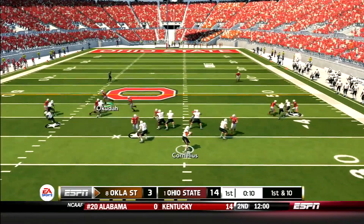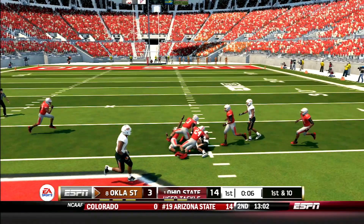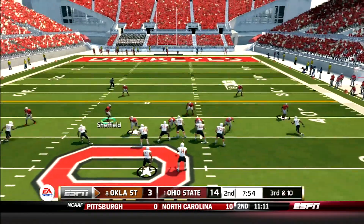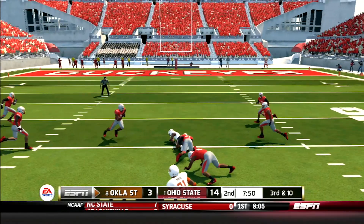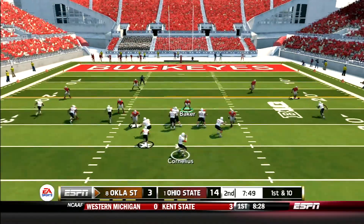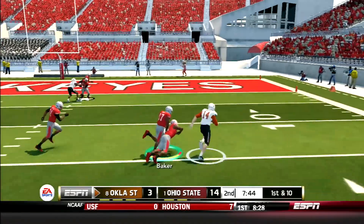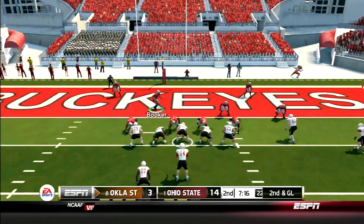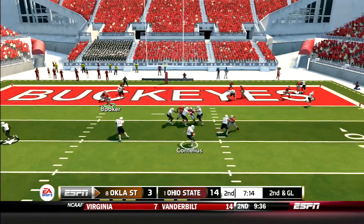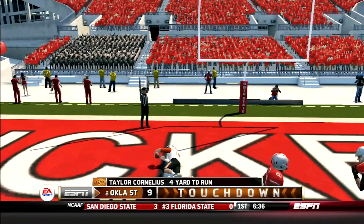But here come the Cowboys. Cornelius drops back and hits Tyrone Johnson for a gain of 17 yards. Then Cornelius and Alexander link up again, this time for a gain of 14 yards and the first down. A few plays later, Taylor Cornelius shows off his legs — he puts a move on Baker and Fuller and is finally taken down after a 30-yard gain. First and goal Cowboys. Cornelius gets the Cowboys on the board with a 4-yard scramble for the touchdown. 14-10 Ohio State.